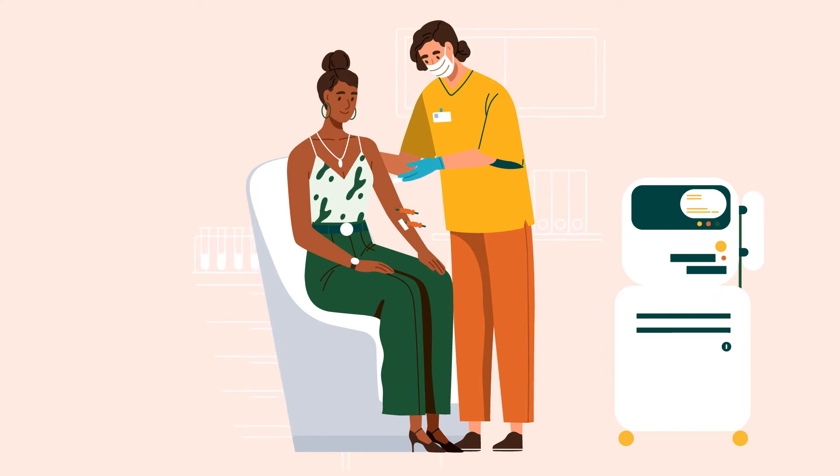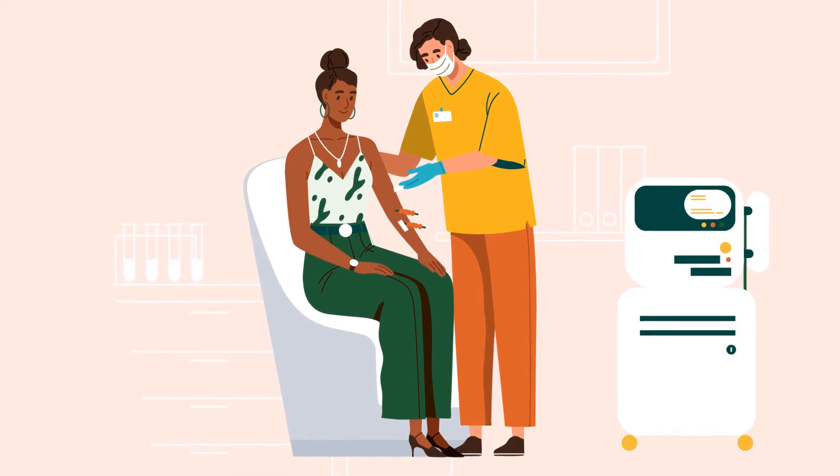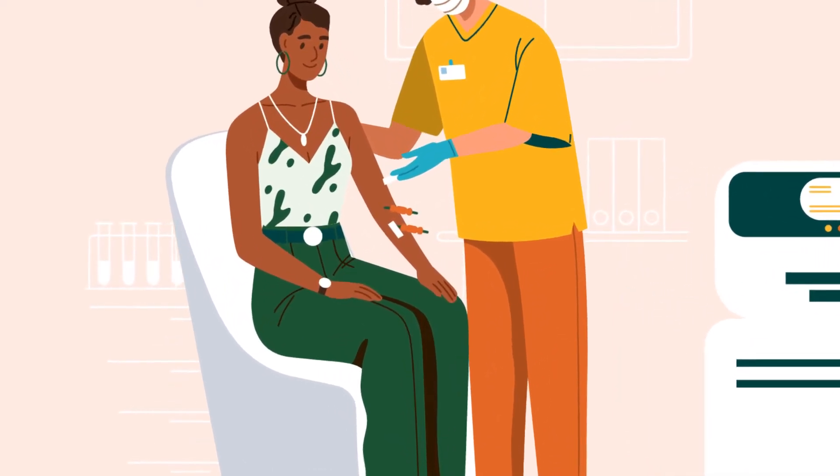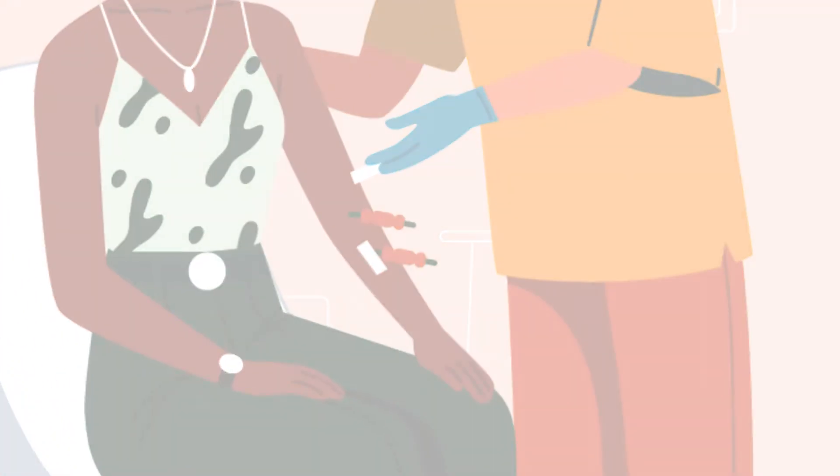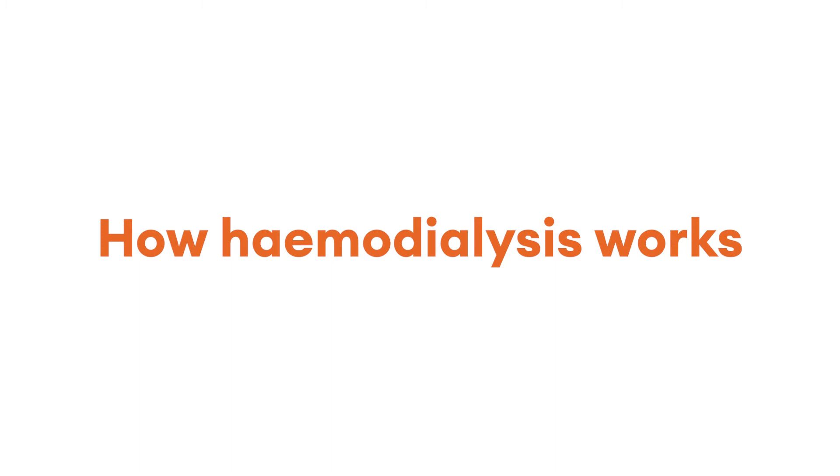Before you begin your hemodialysis, you need to have vascular access in place. At the start of each session, your care team will prepare the vascular access for connection to the blood circuit.